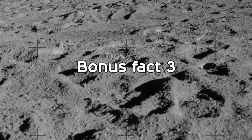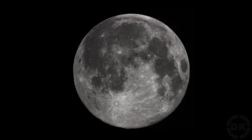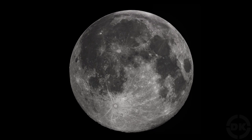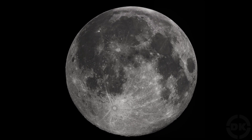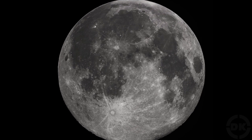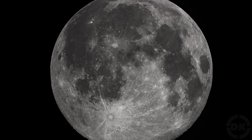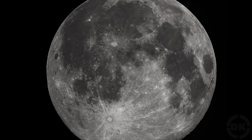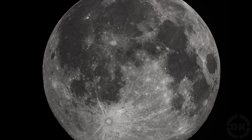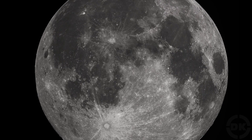Bonus Fact 3: The distance around the equator of the moon is about 6,783 miles. For comparison, that is a little under twice the distance from Seattle, Washington, USA to New York City, USA. Further, the moon has a surface area of around 14.6 million square miles, which is about 92.6% less surface area than the Earth has, or about four times the surface area of the United States.